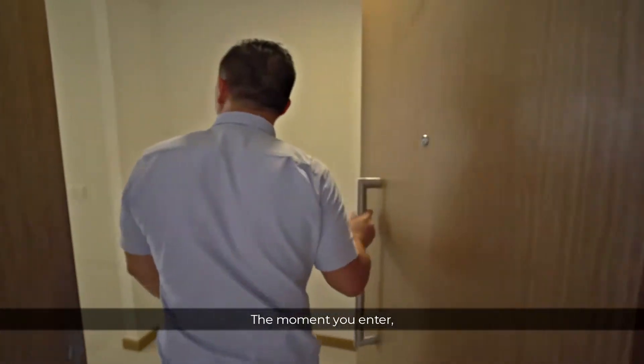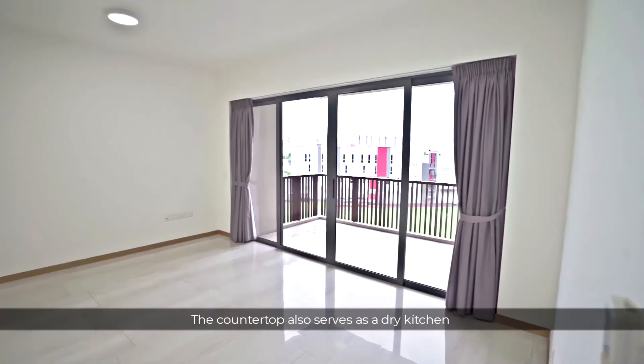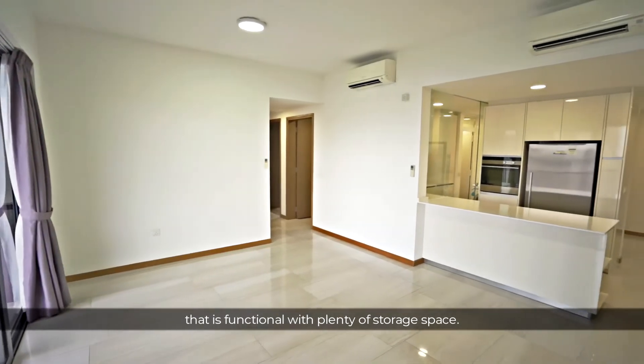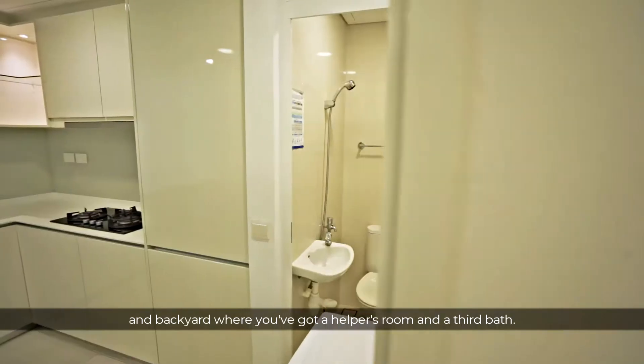The moment you enter, you'll find a stylish open-concept countertop that boosts the sense of space in your living hall. The countertop also serves as a dry kitchen that is functional with plenty of storage space. This glass sliding door separates the wet kitchen and backyard, where you've got a helper's room and a third bath.